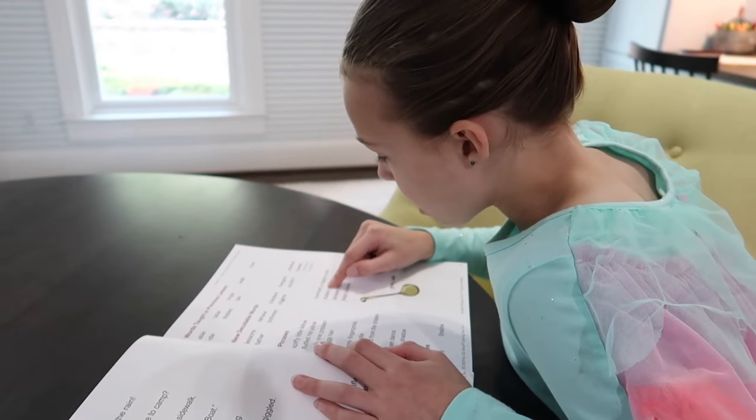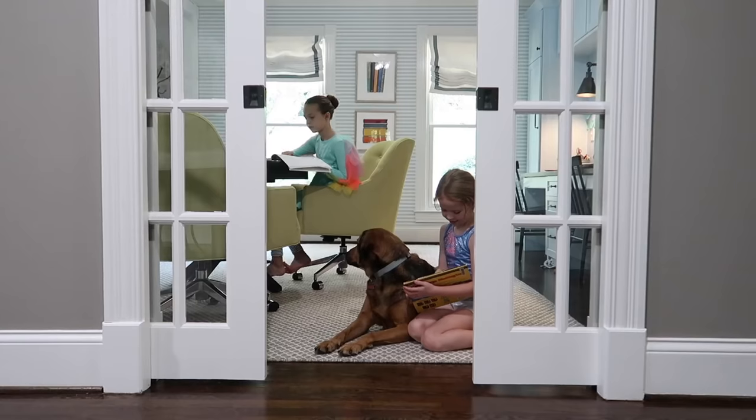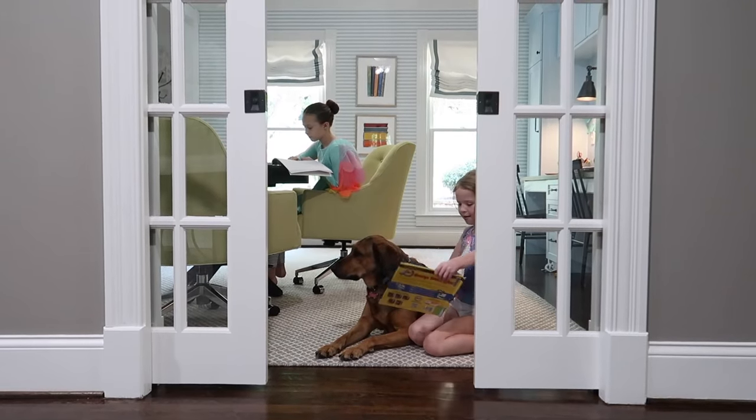We made a pretty big change to our family schedule this year when we started homeschooling Addy and Maya. We're about two months in now and so far everything is going really well.